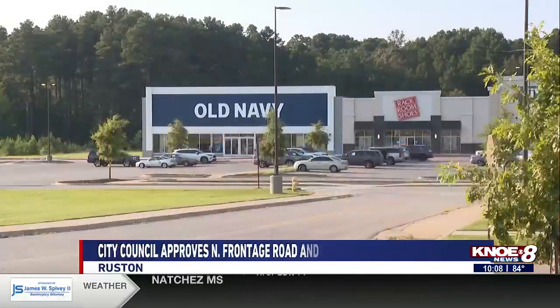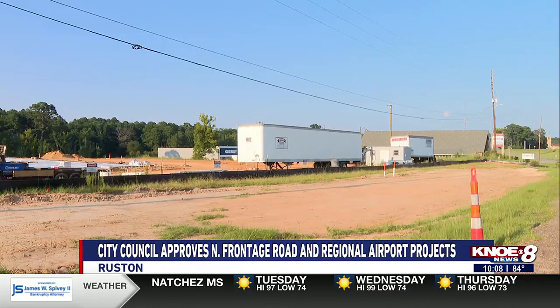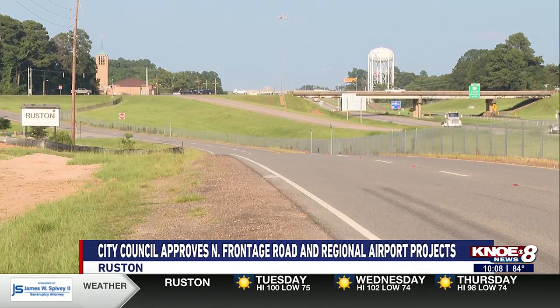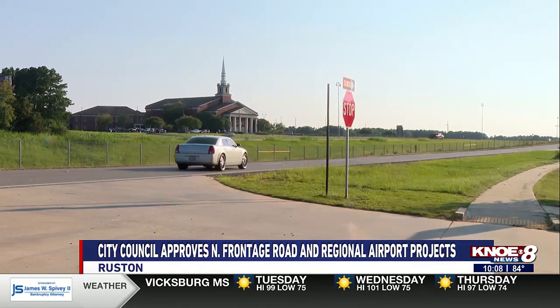Mayor Ronnie Walker says how the road will look once construction is complete. As soon as you turn off Tech Drive onto the service road, it's going to be one lane because one will be closed. Then it'll have a turn lane, and it'll go all the way past Chase, right down the hill, and then it becomes a regular two-lane road. Mayor Walker says the project is expected to cost over $33,000, and the striping is expected to start within the next few weeks and is only supposed to last a few days.